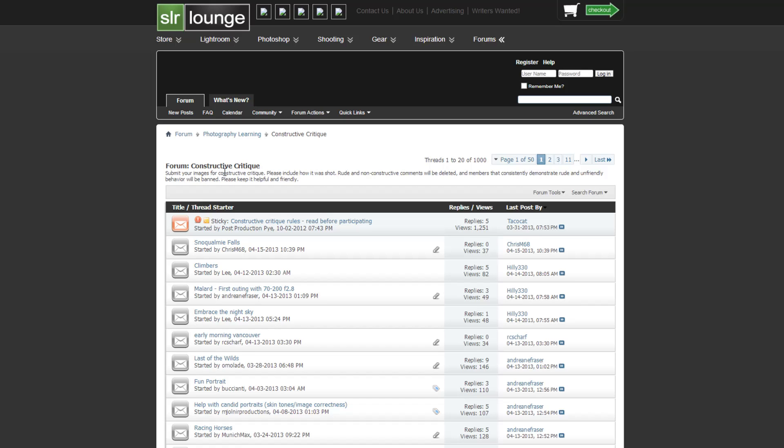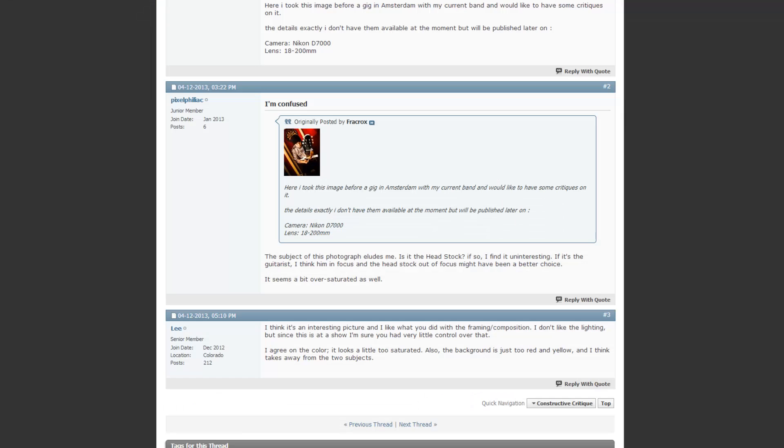Before we get started, one mention: if you want to be selected as a weekly winner you do need to mention how you shot your image. This includes your metadata, how the image was shot from the camera, your lighting, and so forth. All right, so let's get started.